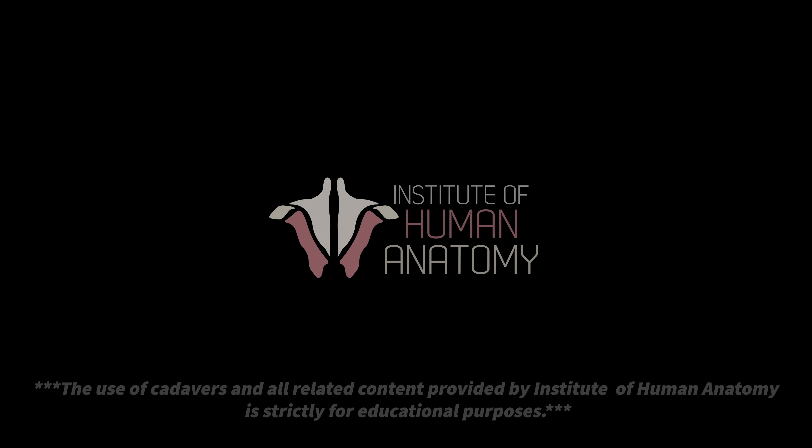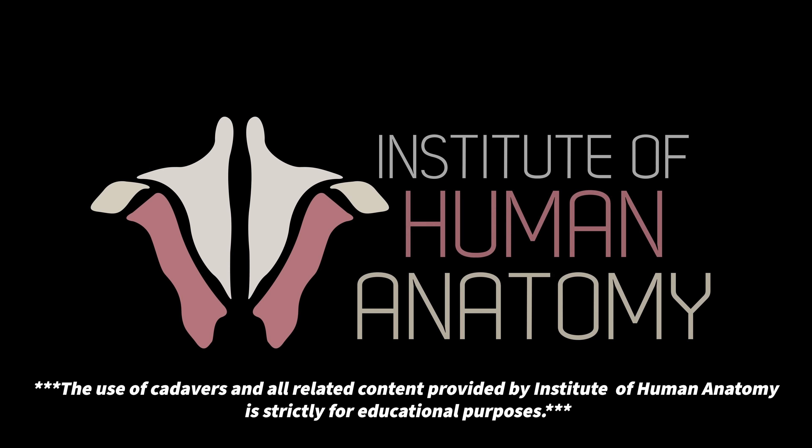I'm Jonathan Benyon with the Institute of Human Anatomy, and we're about to jump into some anatomical and physiological awesomeness. So first, let's make sense of some of the names, and then we can get into how the drug works, its side effects, and who may want to consider taking it.